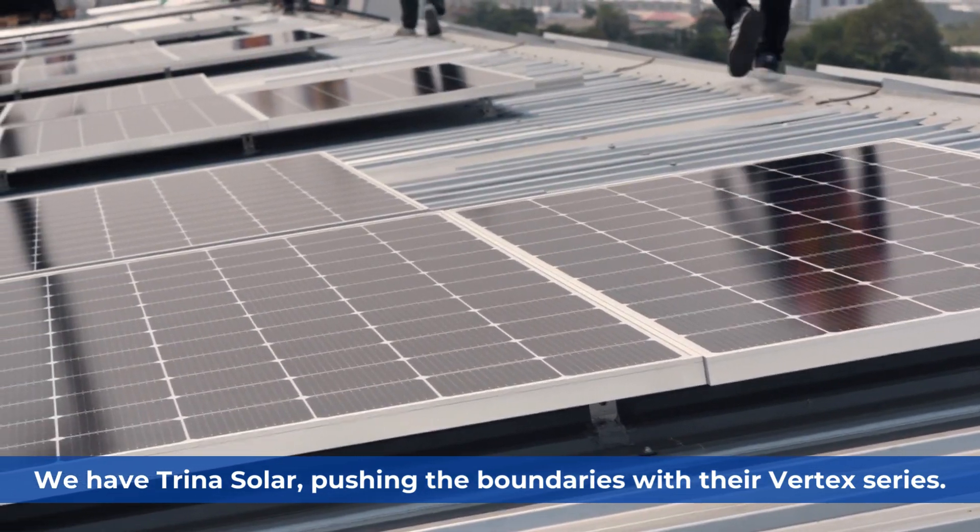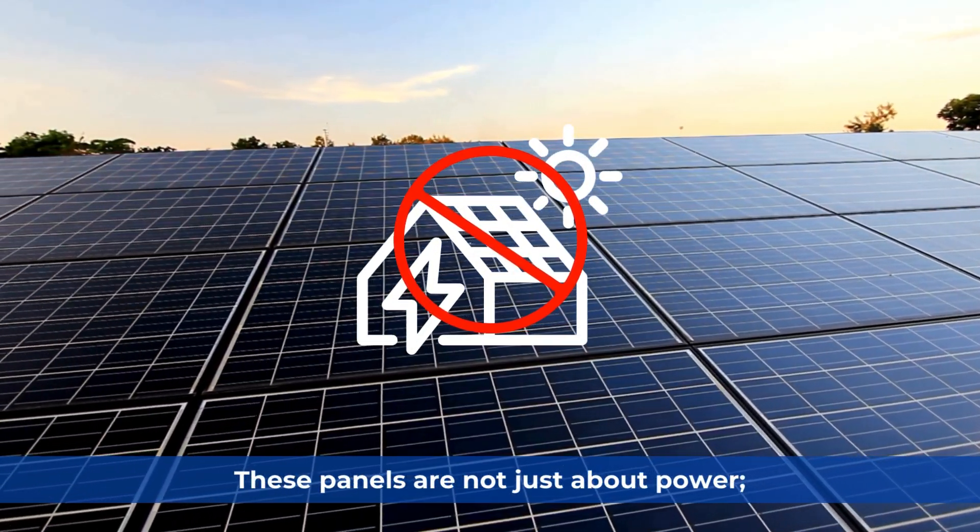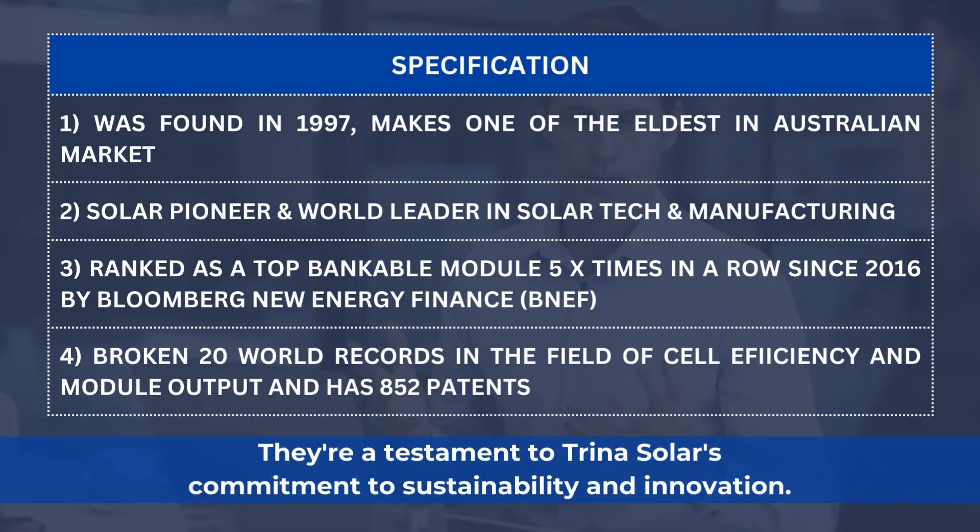Trina Solar is pushing the boundaries with their Vertex series. These panels are not just about power — they're a testament to Trina Solar's commitment to sustainability and innovation.